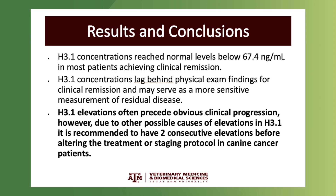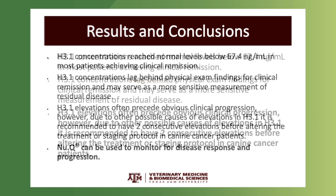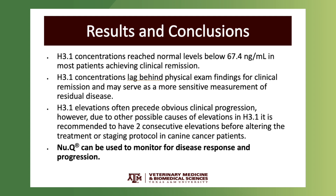Even more importantly, H3.1 concentrations actually start to rise weeks to sometimes even a month or two before we actually detect disease recurrence. What this means is that H3.1 may be a useful tool for determining when a dog is coming out of remission.